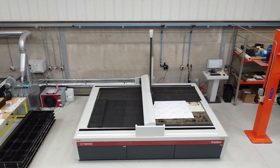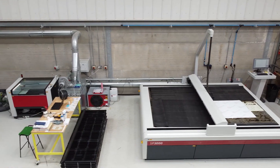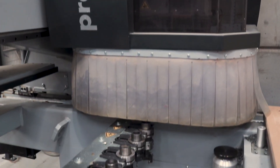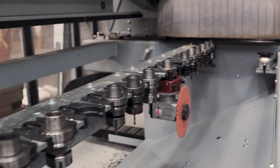In terms of equipment, we have a Trotec SP3000, a Trotec Speedy 400, a Felder H10 CNC, and various other bits of equipment.